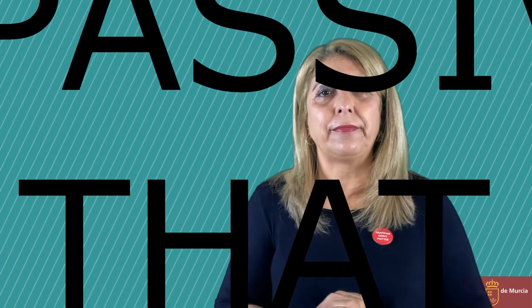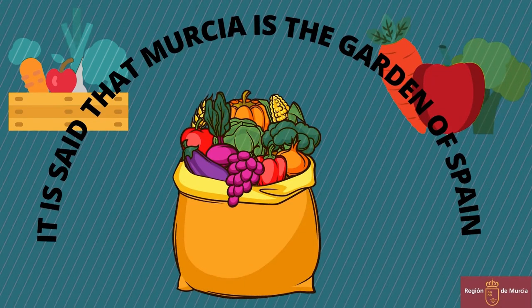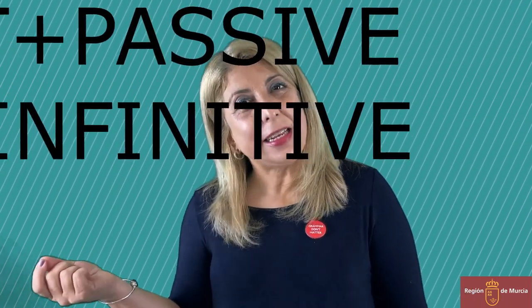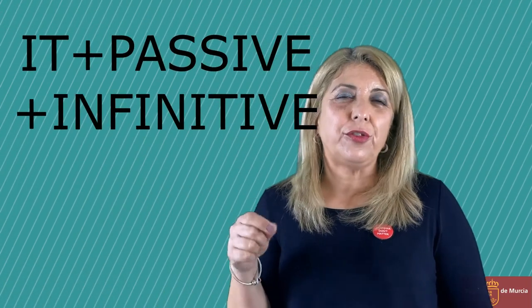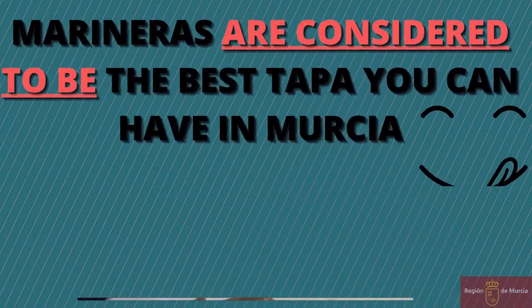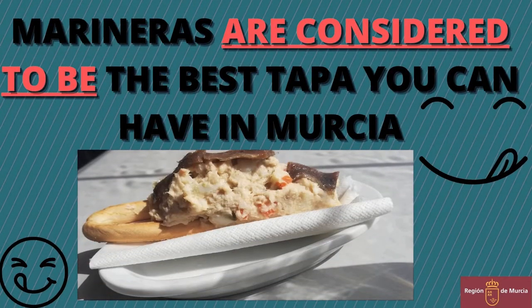Talking about form, we have different options and these are as follows. One: it plus passive plus that. It is said that Murcia is the garden of Spain. Two: it plus passive plus infinitive. This structure is used to refer to present or future. Marineras are considered to be the best tapa you can have in Murcia.